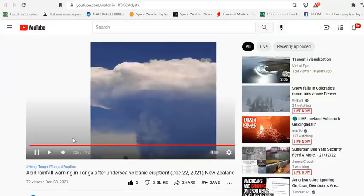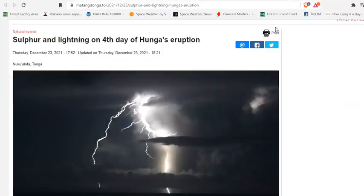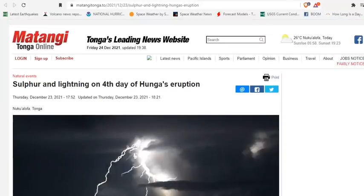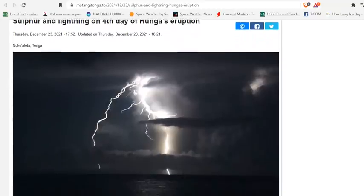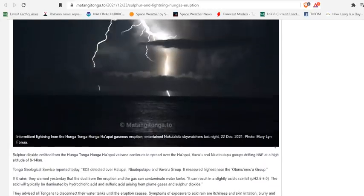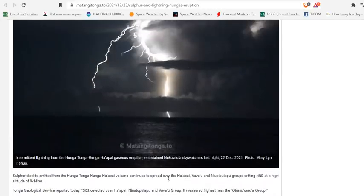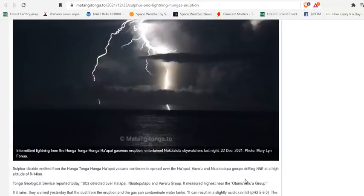Hunga Tonga has erupted in spectacular fashion and it is continuing to erupt. The latest news from Matangi Tonga Online: sulfur and lightning on the fourth day of Hunga's eruption. Spectacular photography of massive lightning bolts near Hunga Tonga. Sulfur dioxide emitted from Hunga Tonga volcano continues to spread over the Haapai, Vavaʻu, and Niuatoputapu groups, drifting north-northeast at a high altitude of 8 to 14 kilometers.